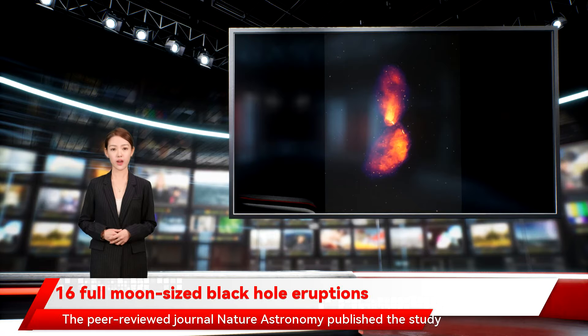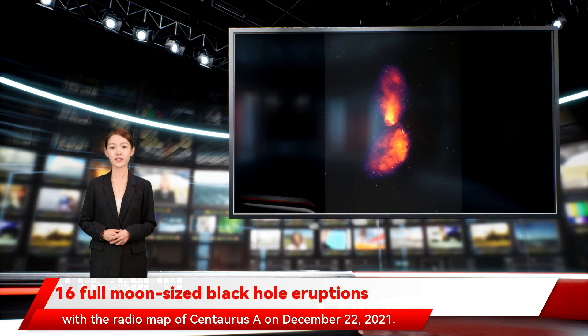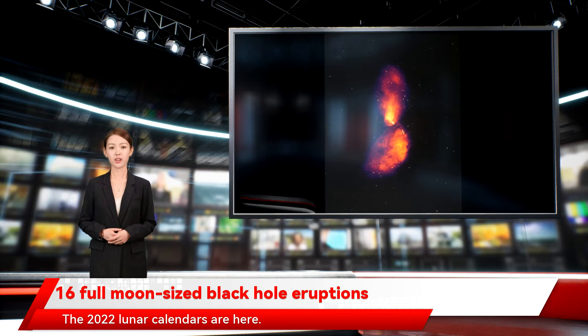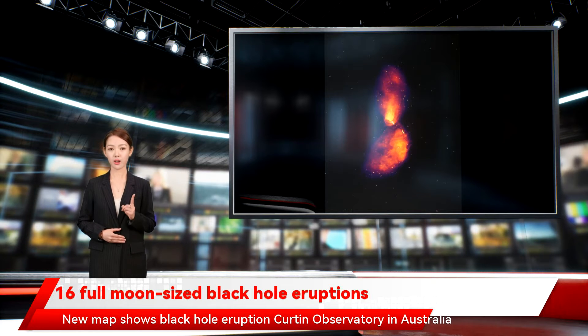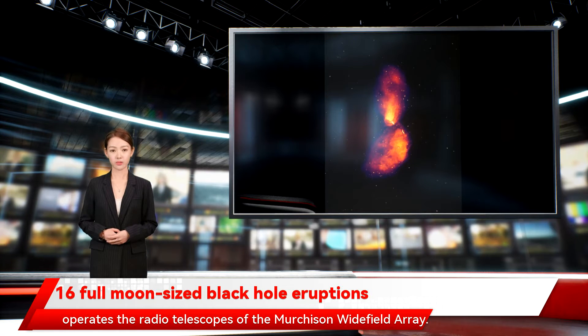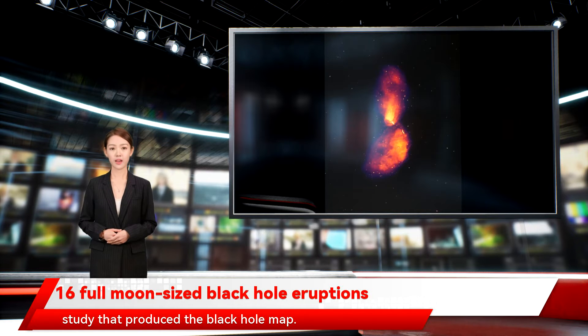The peer-reviewed journal Nature Astronomy published the study with the radio map of Centaurus A on December 22, 2021. Curtin Observatory in Australia operates the radio telescopes of the Murchison Widefield Array. Benjamin McKinley of Curtin University was the lead author of the new study that produced the black hole map.